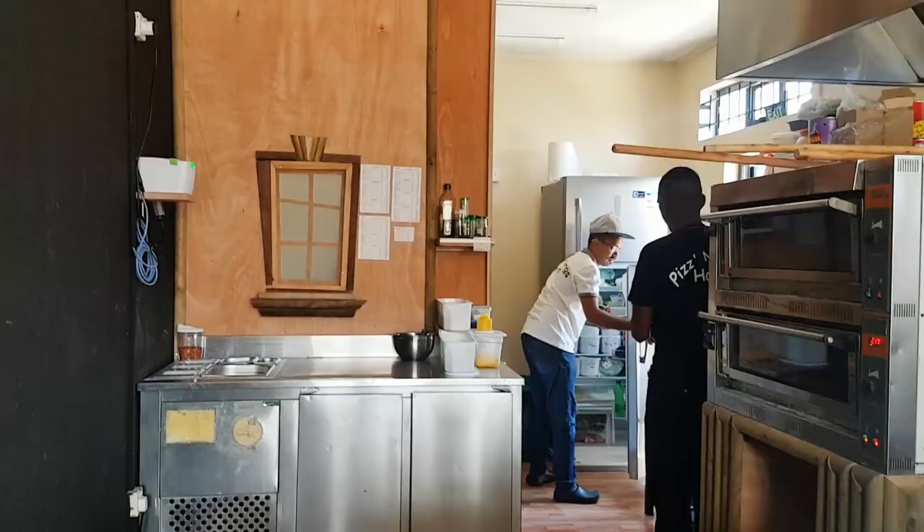They've got a small kitchen but you can see everything that's going on in there, and it looks really clean and tidy. We're going to see if we can go backstage and see them doing their magic.